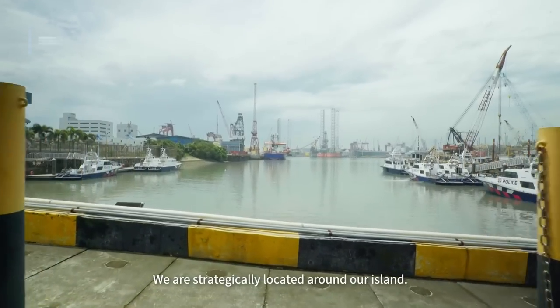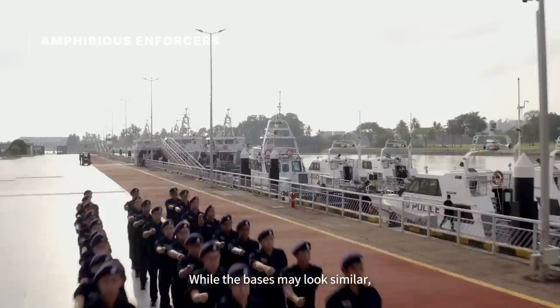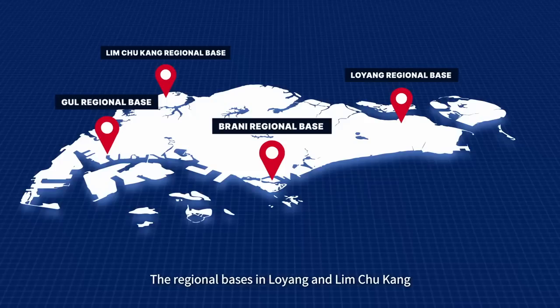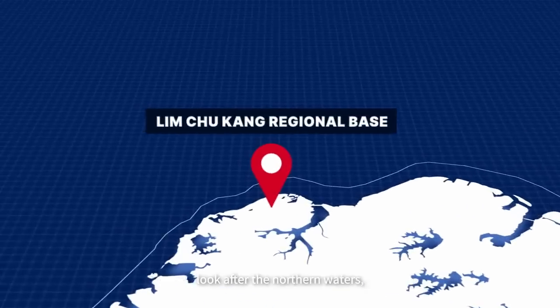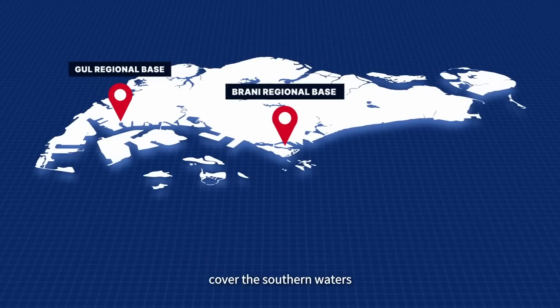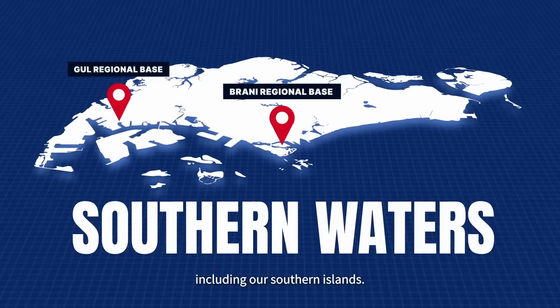We are strategically located around our island. While the bases may look similar, their individual views set them apart from one another. The regional bases in Loyang and Lim Chu Kang look after the northern waters, while the Brani and Gao regional bases cover the southern waters, including our southern islands.